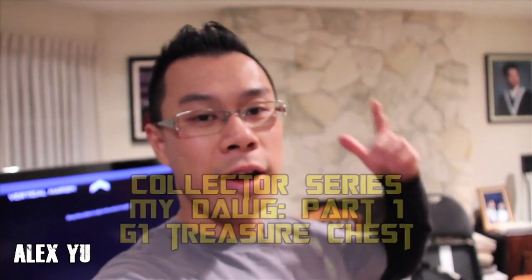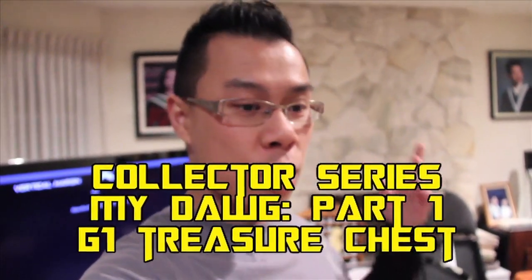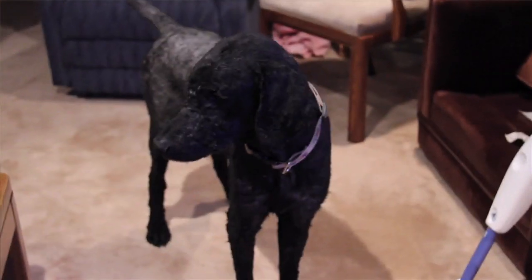What's up everybody, this is Alex Yu and you're watching the Rage and Runway Review. We haven't done a collector series video in a long time, so we're just gonna do one. I'm at my dog's house — I love visiting my dog because he's a lot of fun and he's got a lot of Transformers. He's always had these awesome G1s, so I'm gonna ask him where his Transformers are because he's kind of stored them away for a long time.